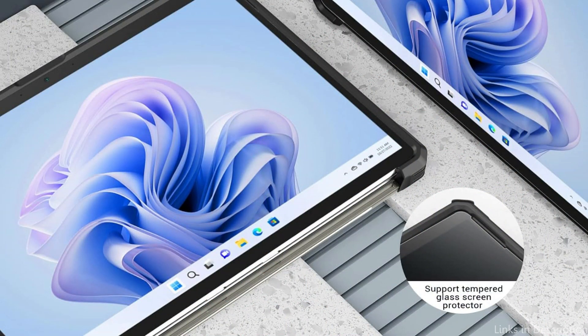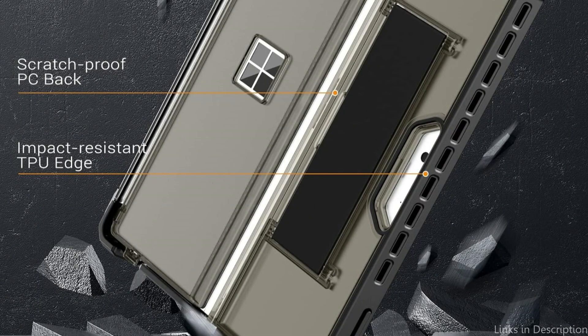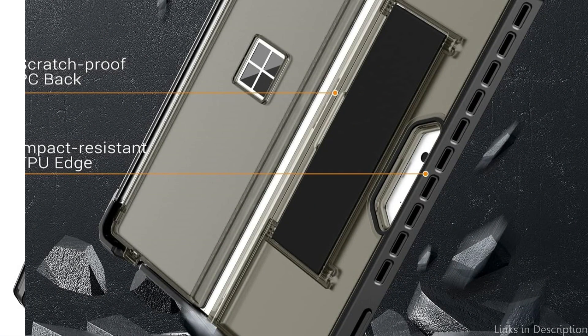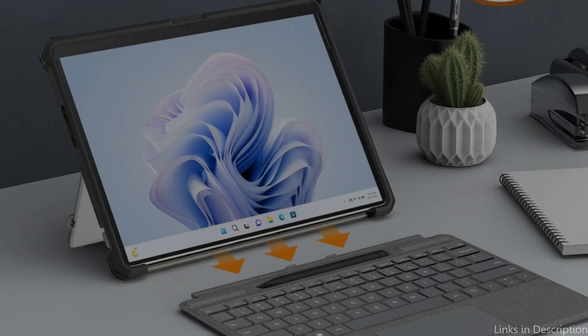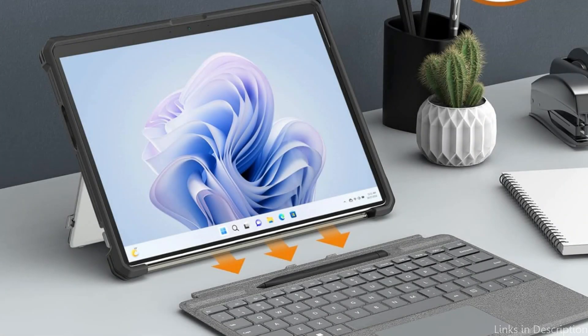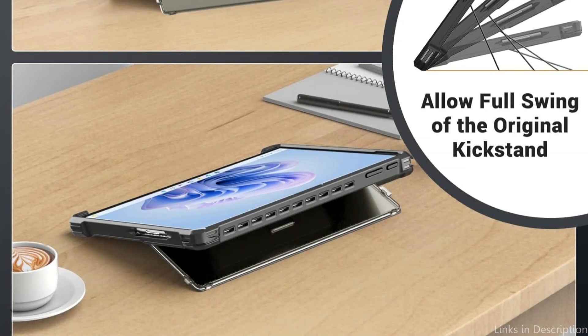A sturdy and snug elastic hand strap ensures a secure and comfortable hand-use experience with this Microsoft Surface Pro 9 cover. You may hold your tablet more securely and conveniently in a variety of settings, such as the bus or subway, the library, or coffee shop, without having to worry about it falling out of your hand thanks to the elastic hand strap designed for one-hand operation.